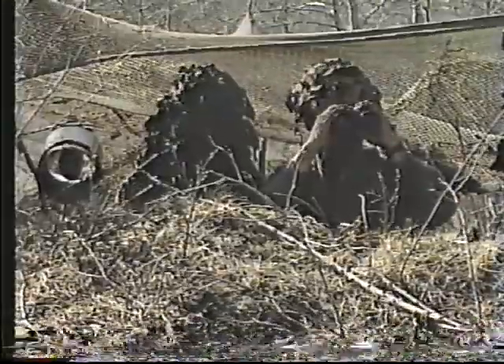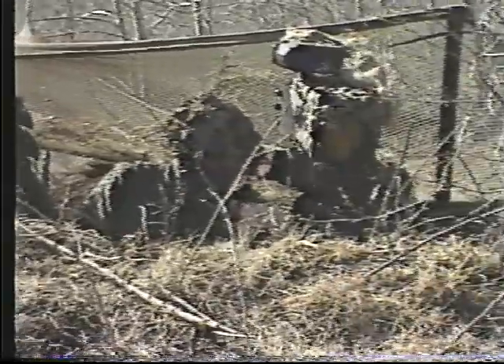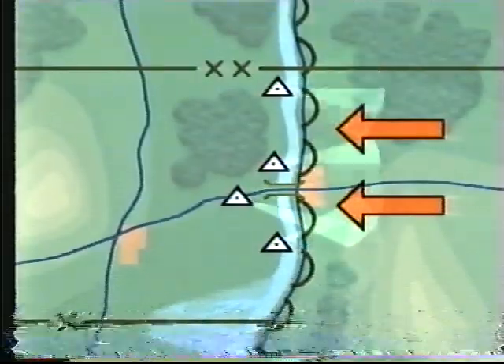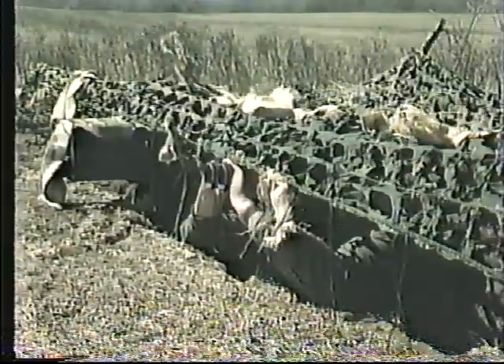Binoculars, telescopes, and medium and long-range night observation devices are used as vision aids. Laser range finders are also available for more precise measuring of distances and bearings to targets. Artillery OPs usually cover the main approaches to the brigade area, and are integrated into the brigade surveillance and target acquisition plan.